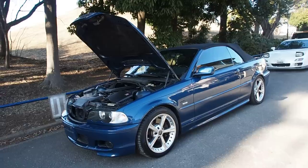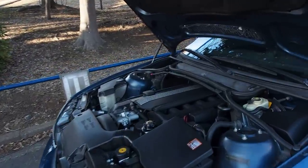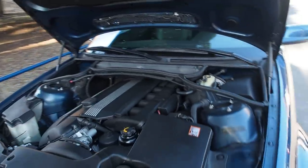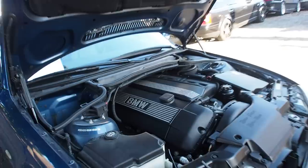The 330 is the 3 liter inline 6 cylinder engine — one of the best engines of all time. Very nice, proper amount of power, good low-end torque. Great engine.